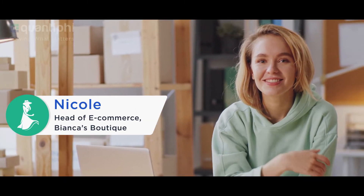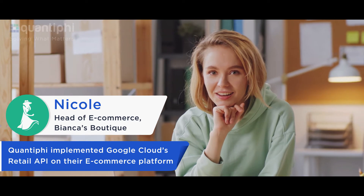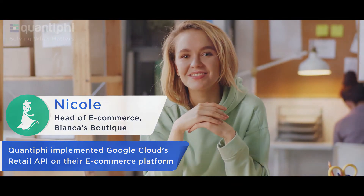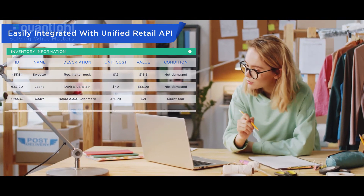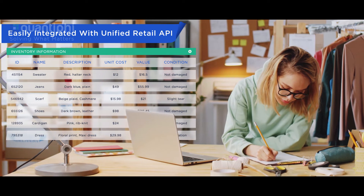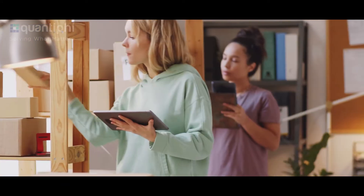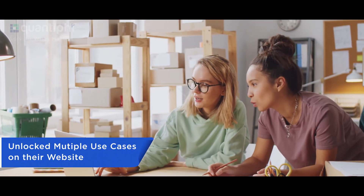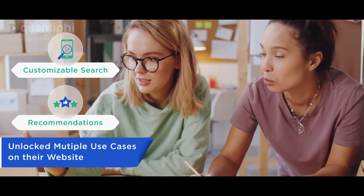Meet Nicole, head of e-commerce at Bianca's Boutique, who partnered with Quantify to implement Google Cloud's Retail API on their e-commerce platform. With the unified Retail API integration, Nicole simply uploads all information related to the product catalog, pricing, and inventory at once. This made it easy for her to manage product discovery and unlock multiple customer use cases featuring high-quality, customizable search and recommendations on her website.